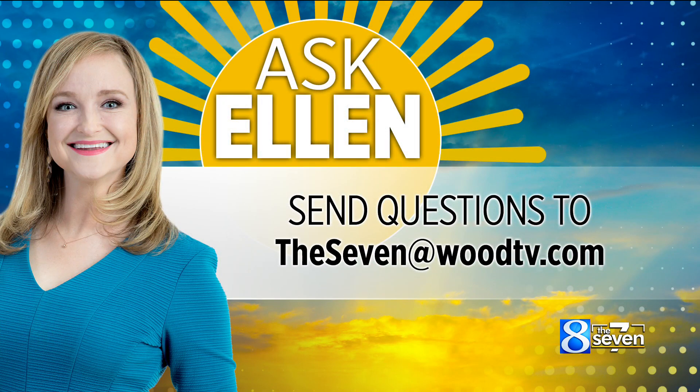Right, makes sense. There you go, Dan. And if you have a question for Ellen, you can let us know — send an email to the7@woodtv.com.